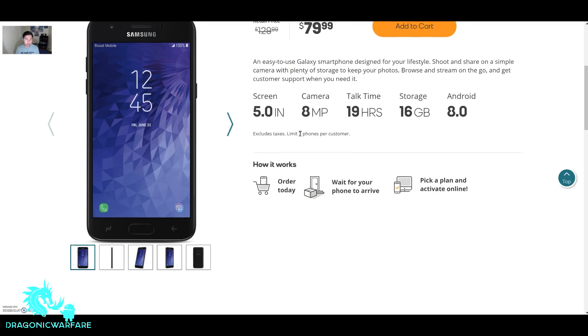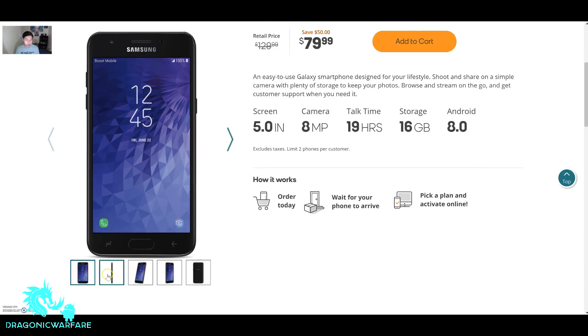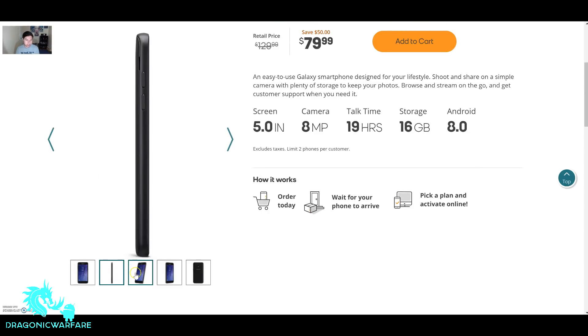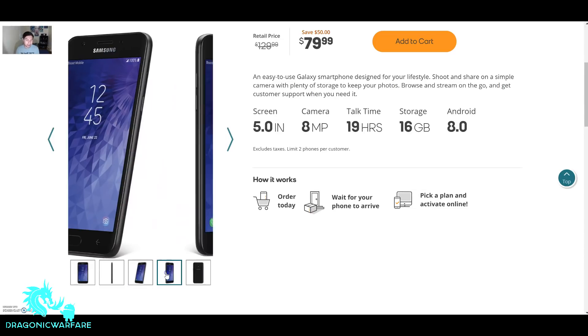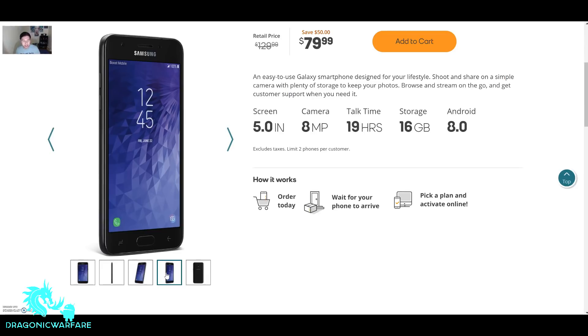Let's just look at the phone real quick. As you can see, here is the side of it — you can see the rocker buttons, volume up, volume down. There's the phone on the side. It looks pretty cool. It definitely looks like the J3 Emerge but in black, it's all blacked out. Let's say it's a blacked-out edition — you know, it's pretty cool.